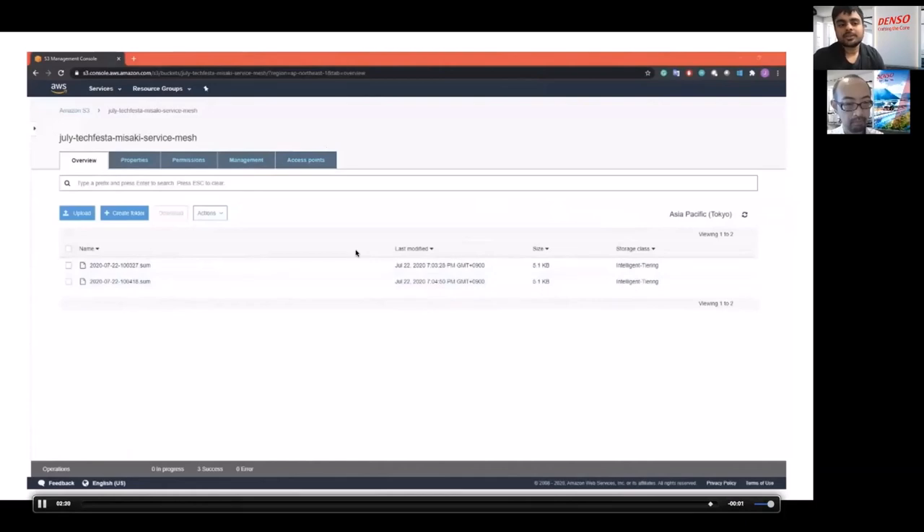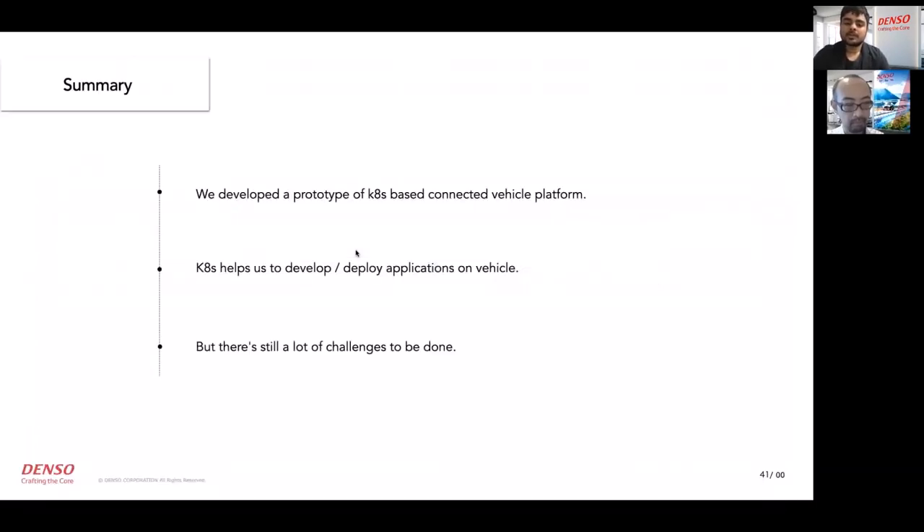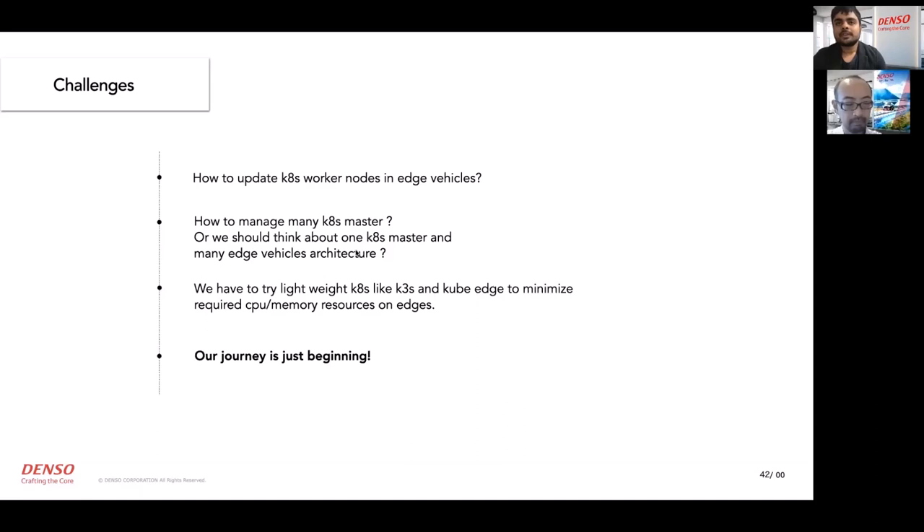To summarize, we developed a prototype of a Kubernetes-based connected vehicle platform. Kubernetes helped us a lot to develop and deploy applications on vehicles. But there are still challenges to face: how to update Kubernetes worker nodes in vehicles, how to manage many Kubernetes master nodes, and how to think about a one-master many-edge-vehicle architecture. We also need to try lightweight Kubernetes distributions like K3S and KubeEdge to minimize CPU and memory requirements on edge devices.